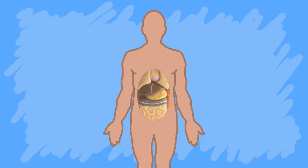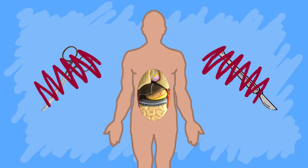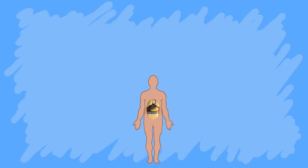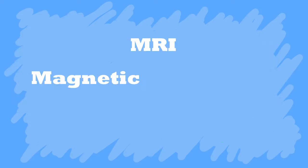Imagine being able to see inside a human body without the need to cut or make any type of insertion. Fortunately, several types of non-invasive tools have helped doctors diagnose and treat patients for decades, like X-ray, ultrasound, and most recently MRI.